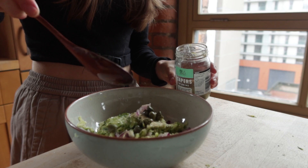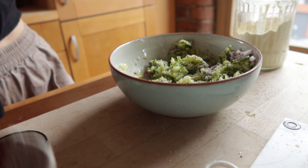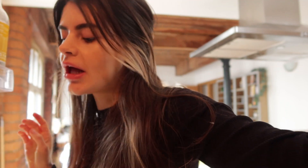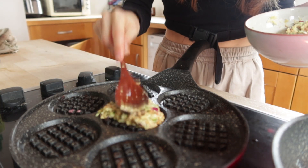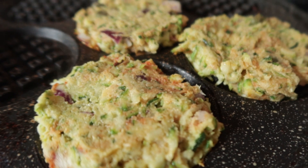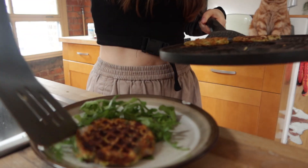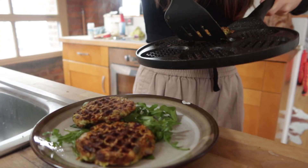Also featuring capers, flaxseed, and chickpea flour. I also added a little bit of tomato puree. There's absolutely no reason for me to be using a waffle pan - you can fry them in a normal pan just as easily - but I might as well. Not too shabby! I've never had them in waffle form before but I'm pretty impressed.